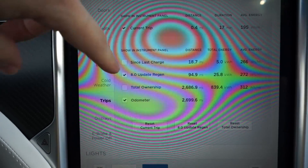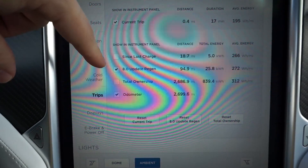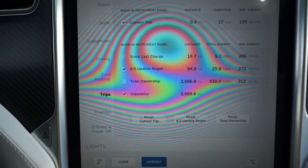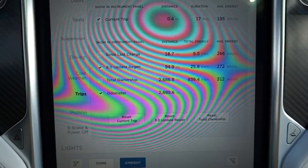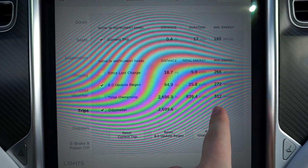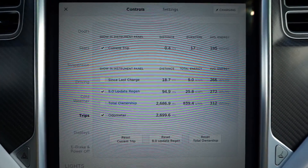Another advancement is that you can now name your trips — you can rename Trip A and Trip B. I've had one going ever since I got the car. Version 8.0 also improves regenerative braking, so I reset and started tracking energy consumption to see how it's doing with the update. Most of these miles have been slow highway miles, which is part of why it's so efficient at 272 watt-hours per mile. For the lifetime of the car I'm averaging 312 watt-hours per mile, which is quite a bit lower than what many other people average. I have a 90D with 20-inch rims, but 312 is pretty good.